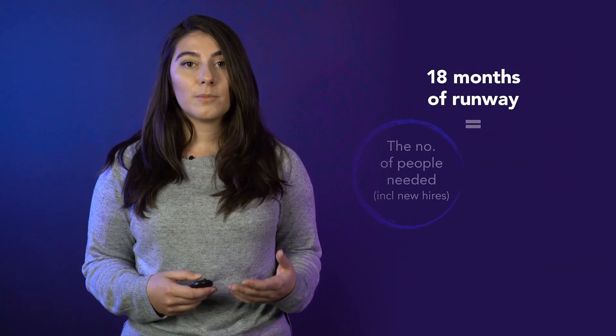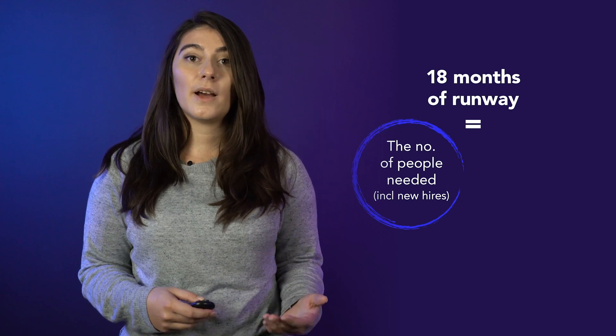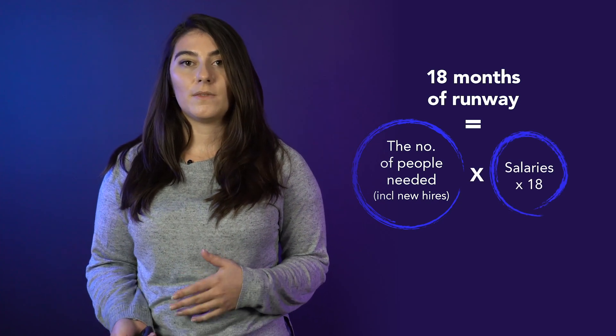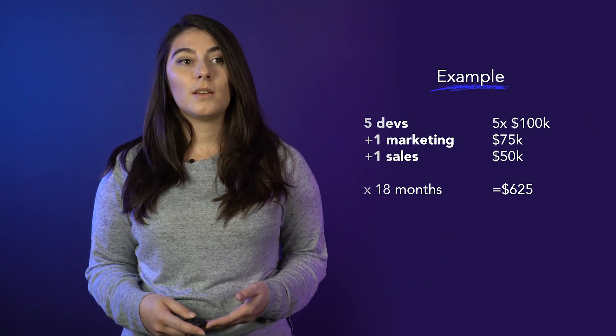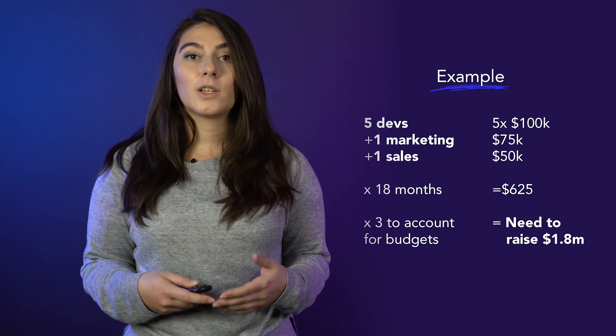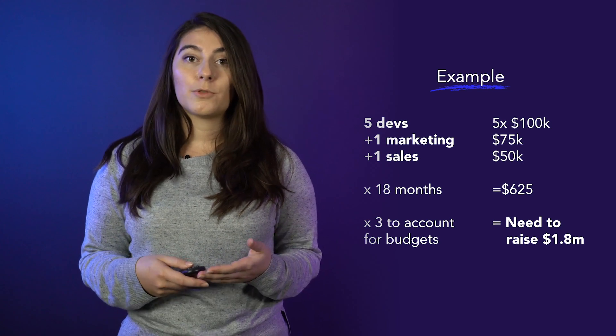The most important question when fundraising is always how much to raise. The general formula for a pre-product and pre-revenue startup is normally 18 months of runway, which constitutes the number of hires you need — including new hires and existing staff — multiplied by the salary they're commanding, multiplied by 18 months. For some companies this will mean a few million dollars; for others, it may be a couple hundred thousand. Every business is different. People tend to underestimate that figure, so the rule of thumb is whatever you think you may need, just double or triple it, as long as you can justify it in your budgets and spend it productively on growth.